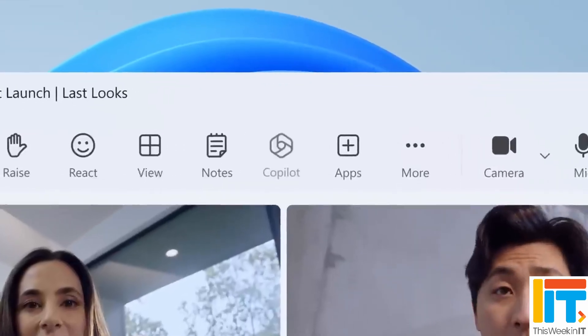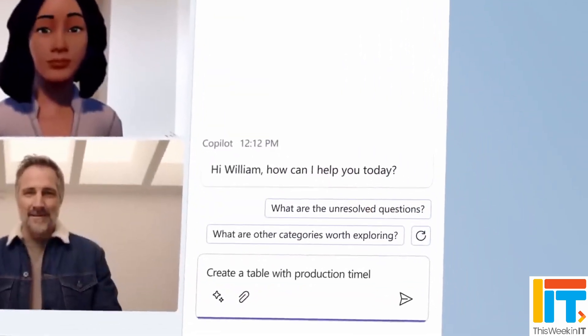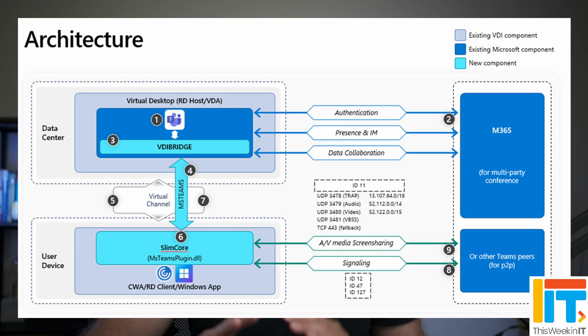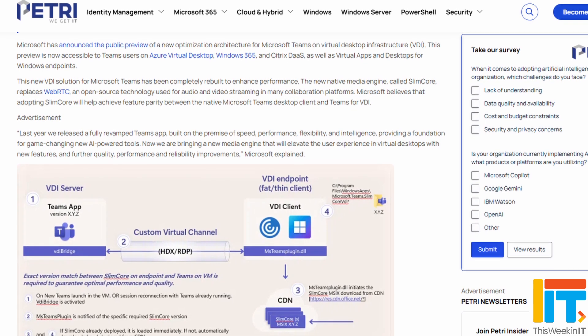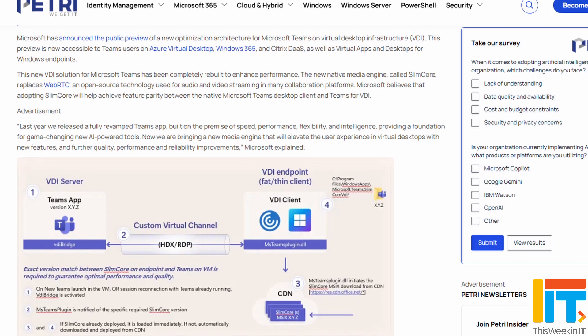This new client for VDI runs on something that Microsoft is calling SlimCore. It essentially gets rid of the WebRTC protocol and replaces it with something much more efficient for streaming media across the internet, which is essentially what you're doing with a VDI desktop. Microsoft says that this new version of the Teams client for VDI is bringing all of the improved performance that desktop users see, along with new features, and that the SlimCore architecture will be updated separately from the client — enabling Microsoft to deliver features faster and reach feature parity with the standard client.